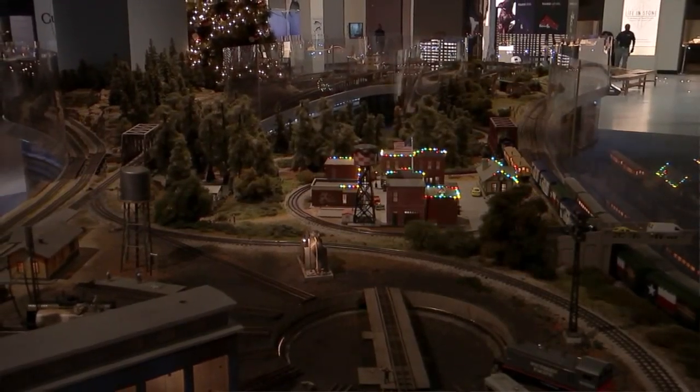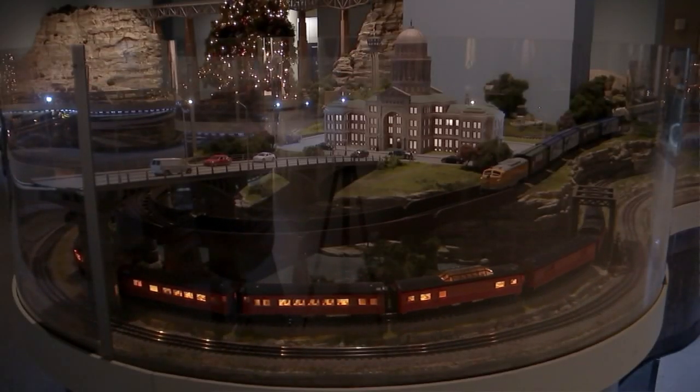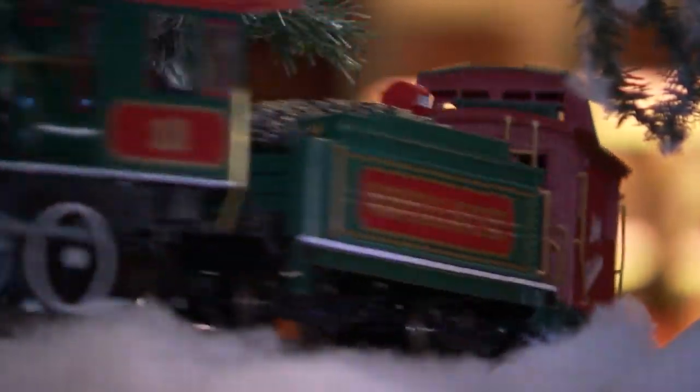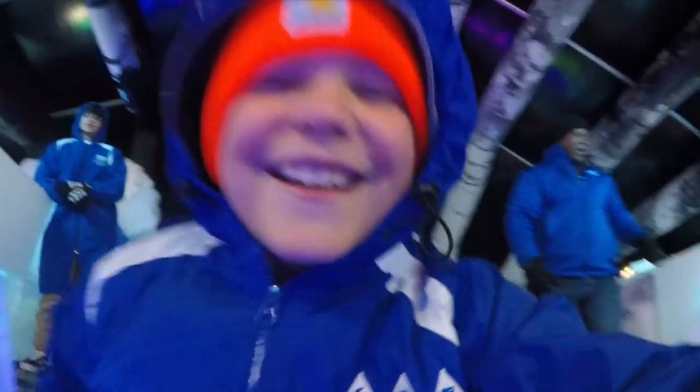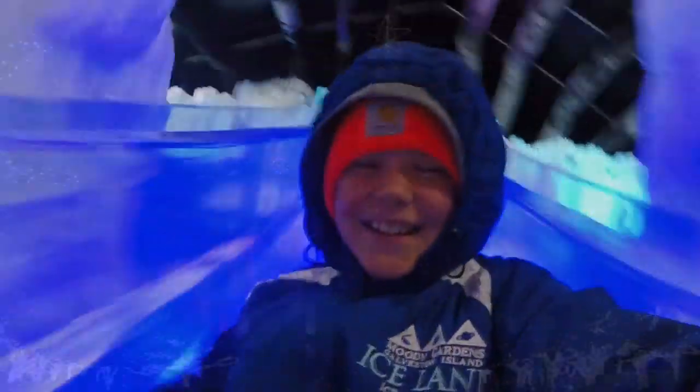We want you to really immerse yourself in Texas history and geology with this exhibit. These are just a handful of places among Houston's holiday offerings — perfect places to start your own family traditions.